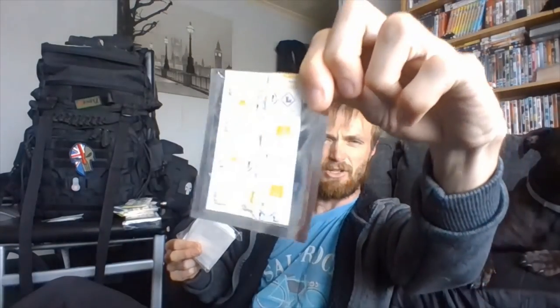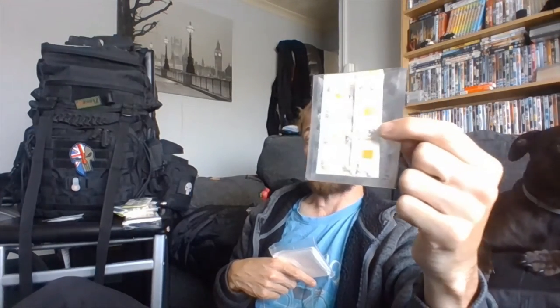Water purification tablets — I do carry them in this kit. I know I can purify water with the potassium permanganate, but I've got the water purification tablets just in case. I do carry the Sawyer, but 99% of the time on Dartmoor you can drink the water just coming off the moor because it's fresh and it's clean, if you keep an eye on what you're doing.